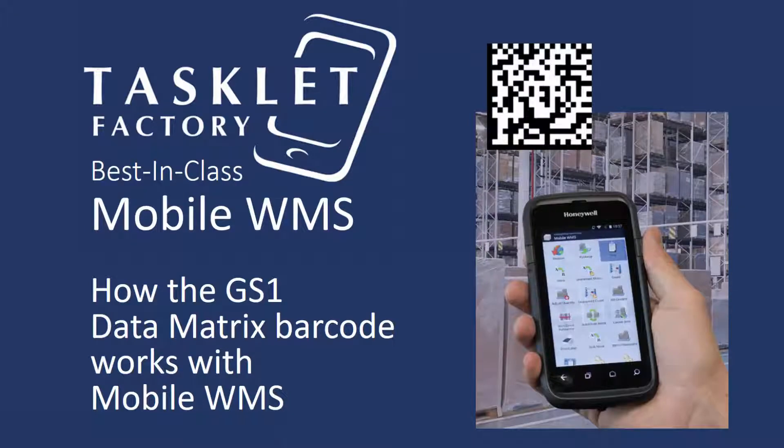So that was how the GS1 data matrix barcode works with the Mobile WMS solution. Thanks for watching.